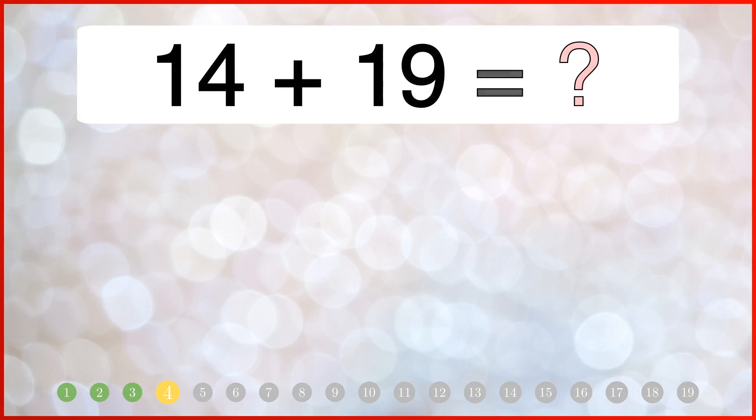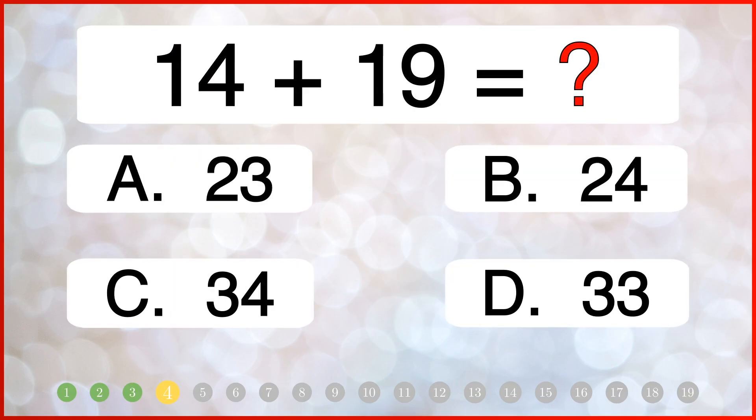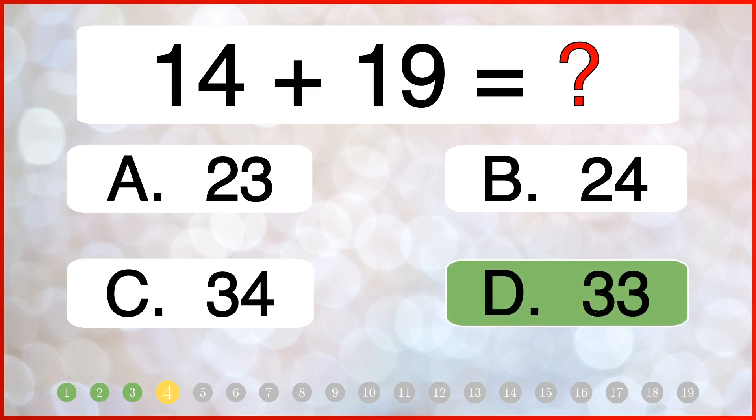What is the total of 14 and 19? The correct answer is 33.